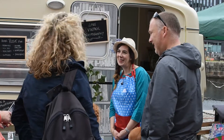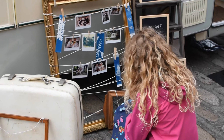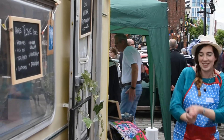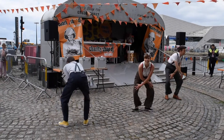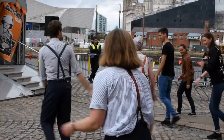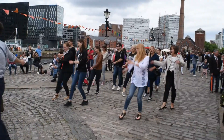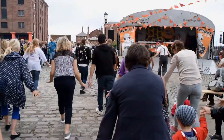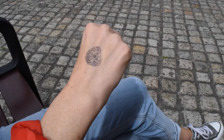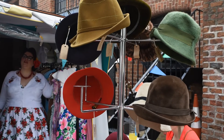A festival called Vintage on the Dock returned to the city at the start of July. This is a touring festival which travels around the country and it was well worth a look. There was lots going on as you can see, and lots of very enthusiastic dancers. My favourite part of the festival was of course the clothes, and it was great that there were so many people dressed up in vintage styles.